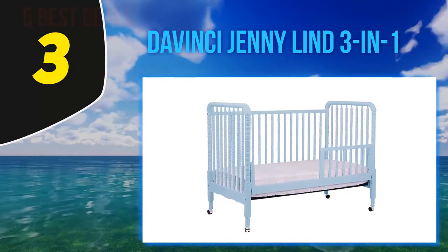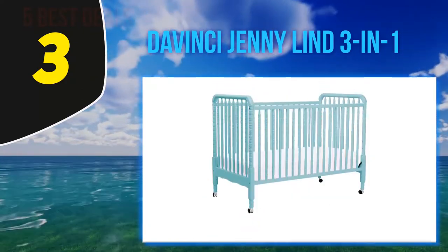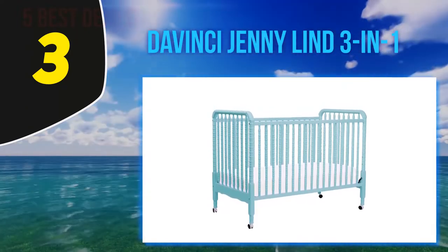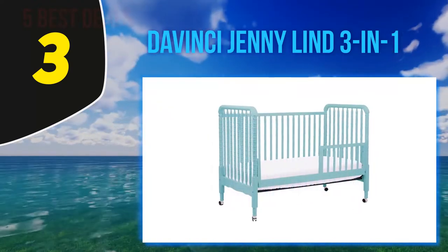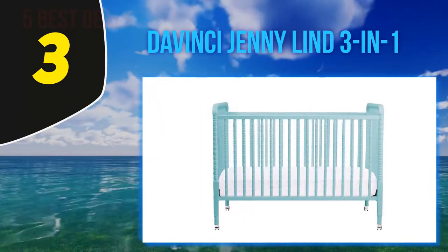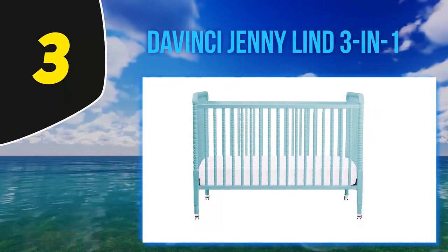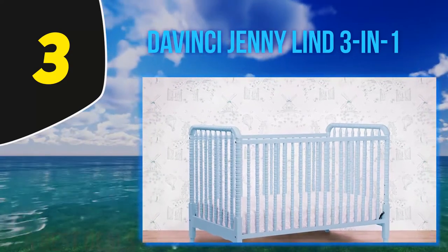At number 3: the DaVinci Jenny Lind 3-in-1. This high-quality convertible crib uses the popular spindle style slats, bringing back nostalgia from the cribs of yesteryear. Parents tend to either love or hate this style, so it's solely a matter of personal preference. If you like the style, you're getting an excellent 3-in-1 convertible crib, though not quite as versatile as the 4-in-1 options above. This is another DaVinci crib with one of the most solid reputations in the crib industry.